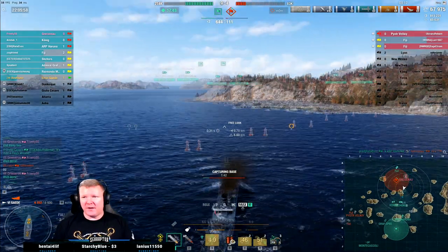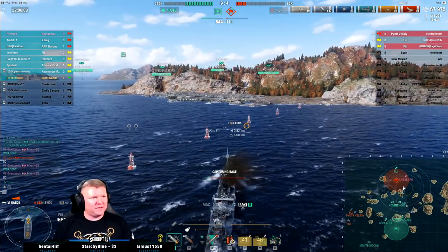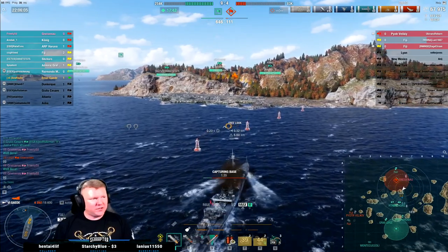Well, we're doing okay here. Damage total's not awful — not amazing, not awful. Full gunboat Z52 — never heard of such a thing, but it sounds interesting.